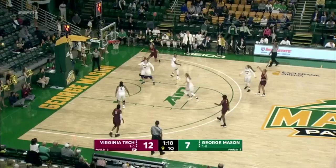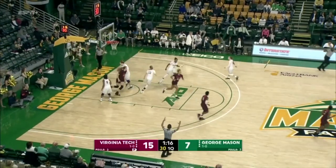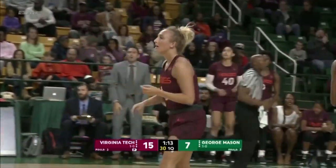Passes back to Mabry, spots and shoots, and hits her third three in the first quarter. Shepard has a couple assists, both to Mabry.